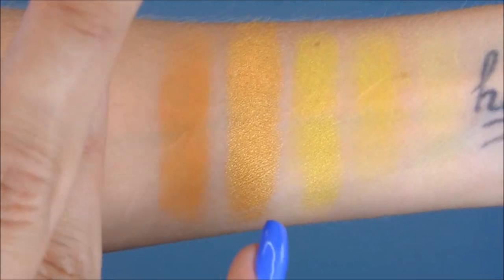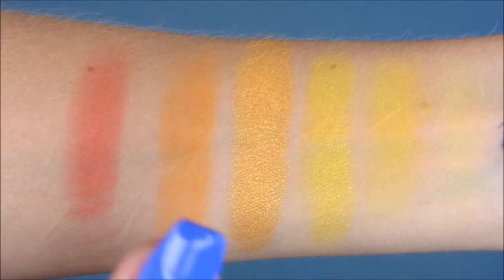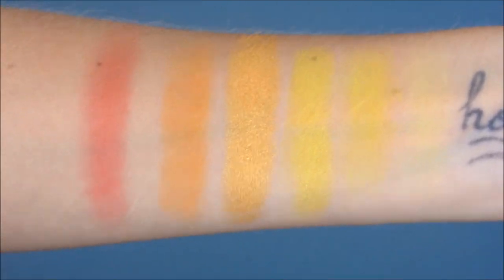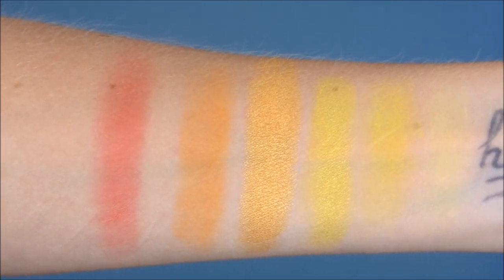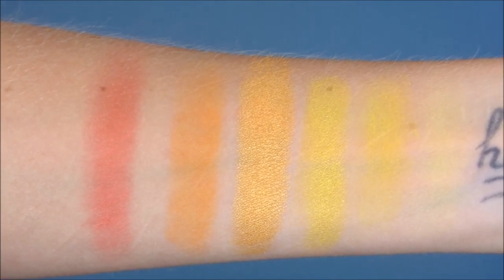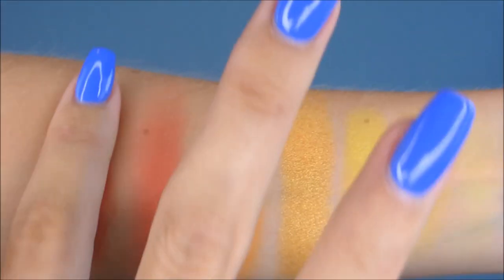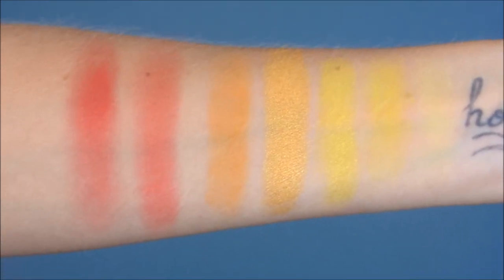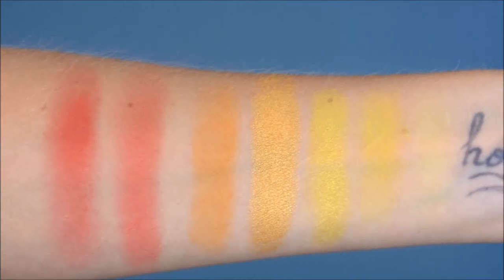Next is Light Tangerine - a matte that is actually really pigmented and nice. I think you could build this up into something really spectacular. The next shade is Volcanic Blast - it felt a bit dry as reddish shades often do, but you could build it up into something really nice. I'm actually enjoying this row a lot even though some are a bit light. The last one in the row is Pomegranate Red and I think this builds up to something really pretty - it looks absolutely stunning in the pan.